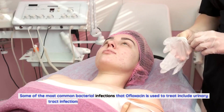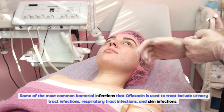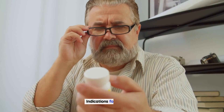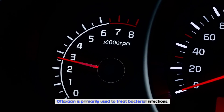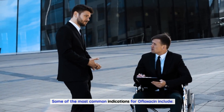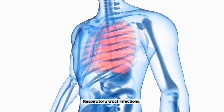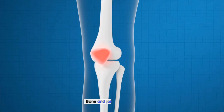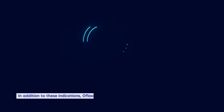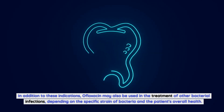Some of the most common bacterial infections that ofloxacin is used to treat include urinary tract infections, respiratory tract infections, and skin infections. Ofloxacin is primarily used to treat bacterial infections, including urinary tract infections, respiratory tract infections, skin infections, gastrointestinal infections, and bone and joint infections. It may also be used for other bacterial infections depending on the specific strain and the patient's overall health.